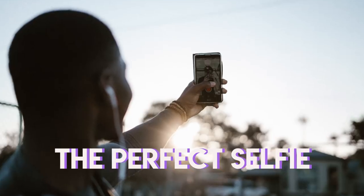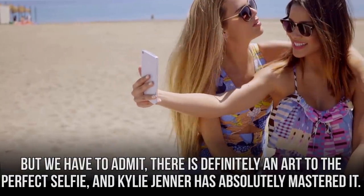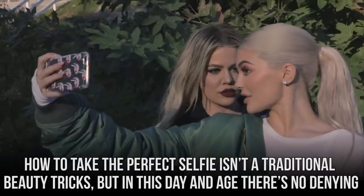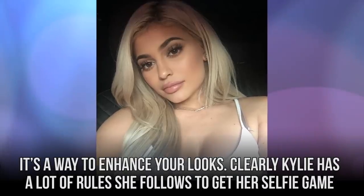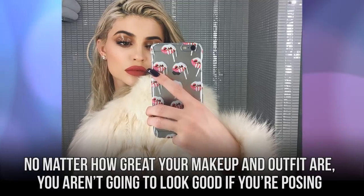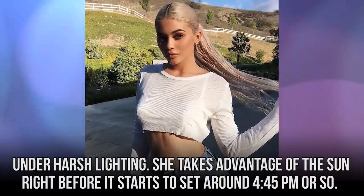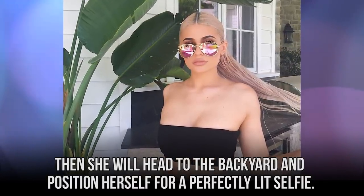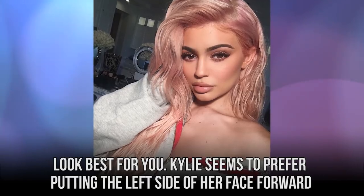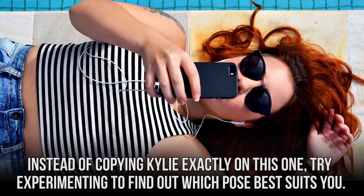Some people are quick to throw shade at Kylie because of how many selfies she posts on social media, but there is definitely an art to the perfect selfie, and Kylie Jenner has absolutely mastered it. Kylie has a lot of rules she follows to get her selfie game perfectly on point. The first step is pretty simple: know your lighting. No matter how great your makeup and outfit are, you aren't going to look good if you're posing under harsh lighting. She takes advantage of the sun right before it starts to set at around 4:45pm, then heads to the backyard and positions herself for a perfectly lit selfie. The next step is to know your angles — don't be afraid to practice and find out which positions look best for you. Kylie seems to prefer putting the left side of her face forward and pursing her lips ever so slightly.